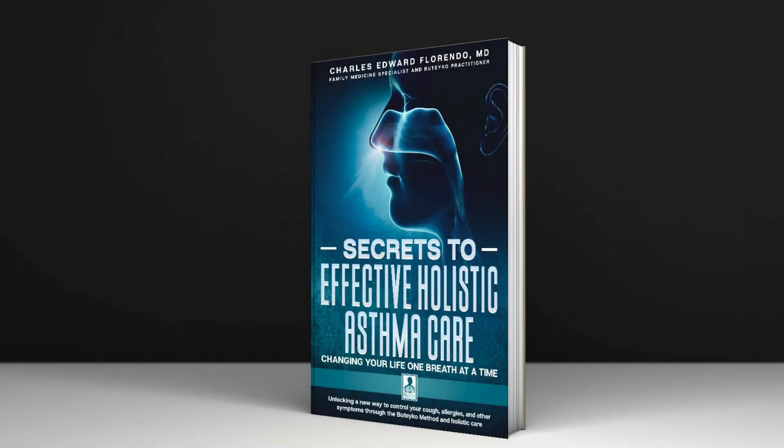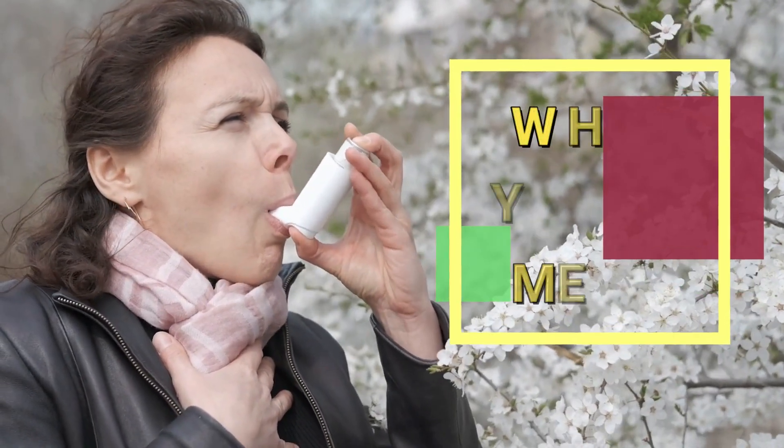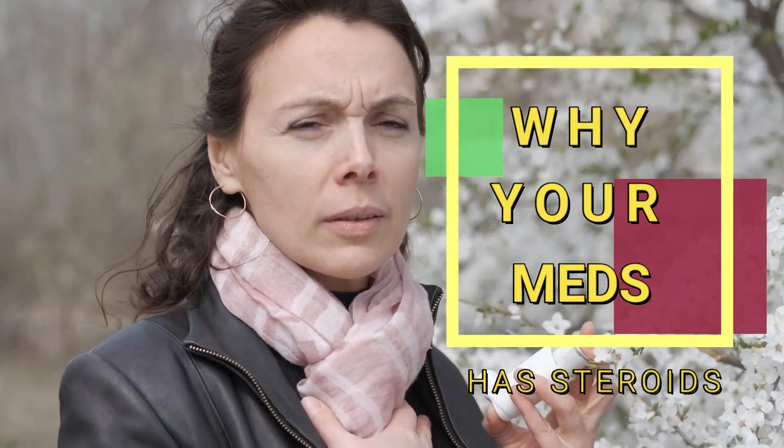Hi, I am Dr. Charles Florendo, author of the book Secrets to Effective Holistic Asthma Care. Today, I will tell you an interesting story on why your popular asthma inhalers come with a steroid. This is the top 3 reasons why your asthma inhalers come with a steroid. And number 1 might shock you.